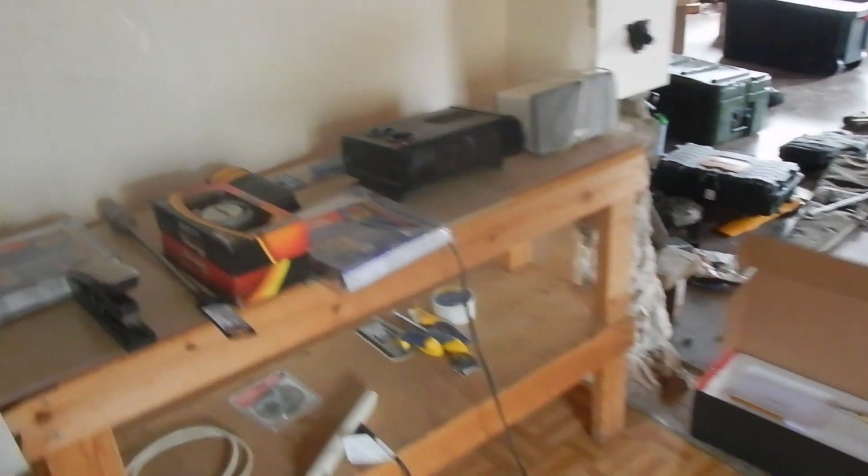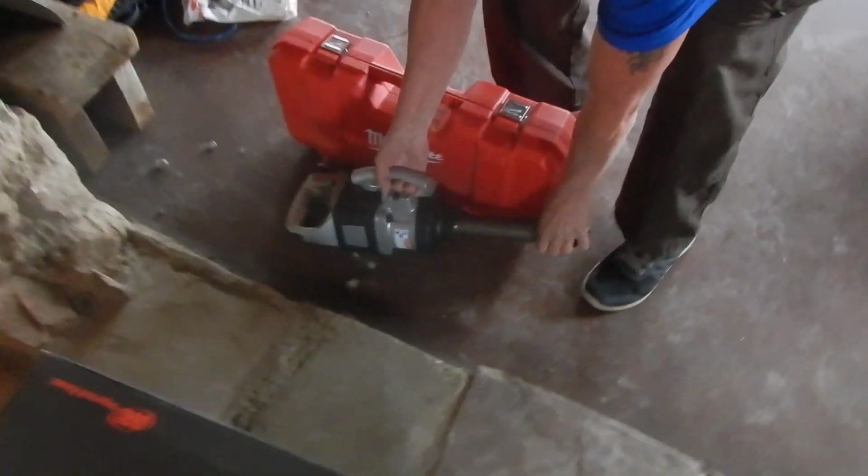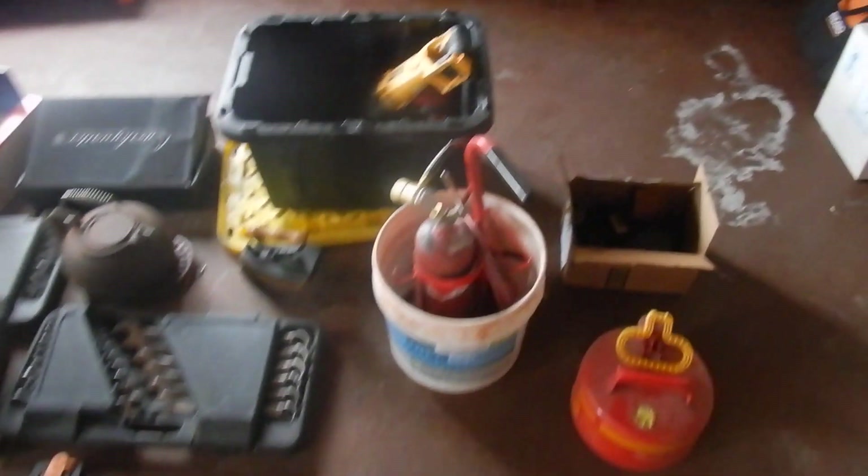Nice little survey instrument. That's Sandy's new wrench there. Nice reciprocating saw. And I have a deep-cut band saw. That's hunting supplies. There's a .22 in here somewhere.